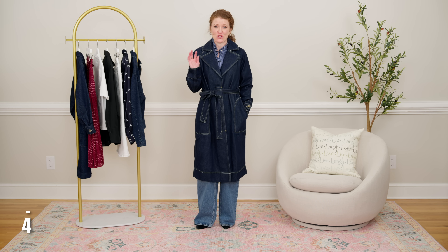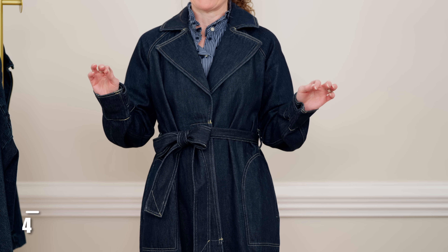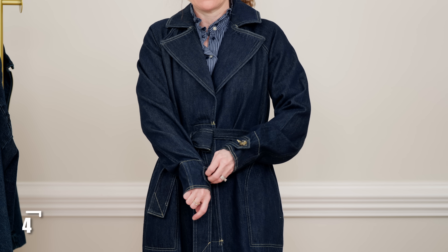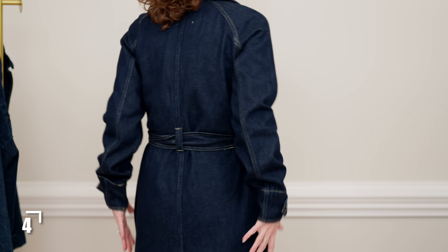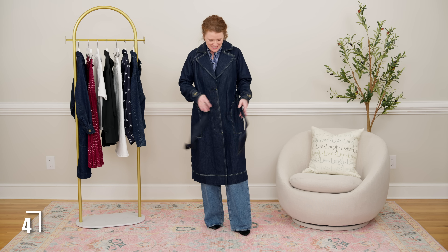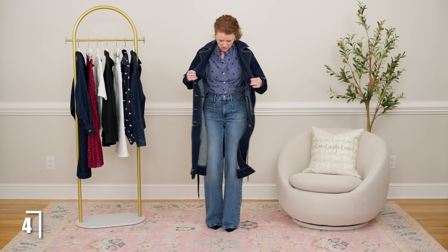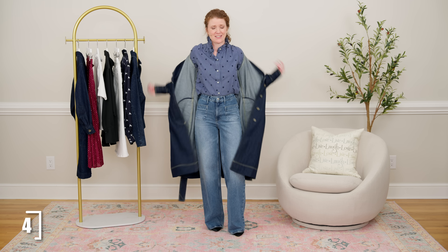This trench coat is so good. It's by Free Assembly and I think it's under $50. It's 100% cotton and the details are amazing — it looks like a $150 trench coat. I love the sleeve where you can adjust how wide you want the cuff. It does run a little bit big, so it's loose on me, but since I'll be layering underneath I'd still recommend getting your true size. It's not lined inside but it's really well made — I'd call it a mid-weight fabric.